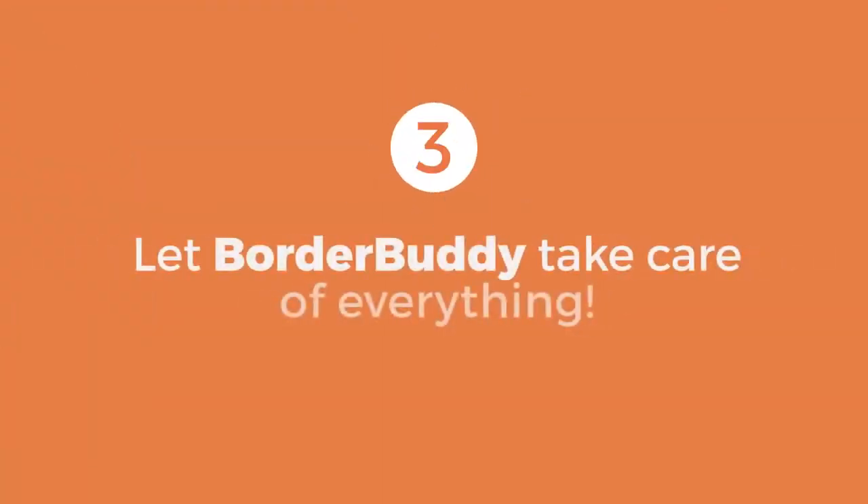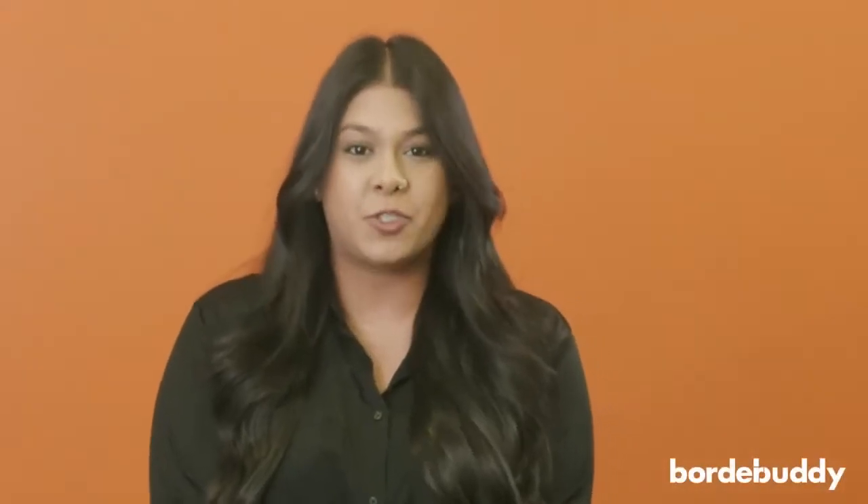Step 3: Let Border Buddy take care of everything. All you have to do is provide us the information from Step 1 and Step 2, and we will ensure all documentation and information is submitted to CBSA before the horse arrives at the border.